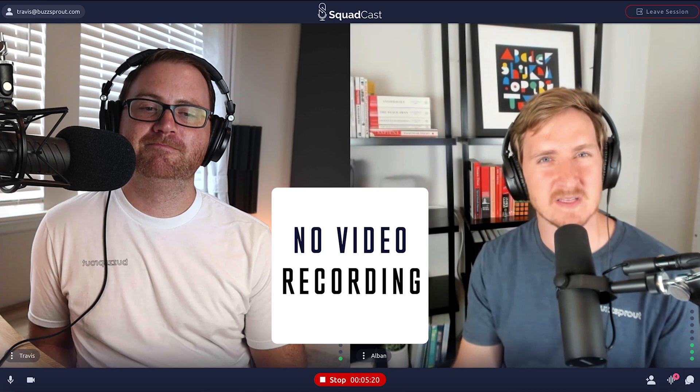An actual con for Squadcast: right now there's no ability to record video. I know it's something they've been working on for a while, but it's still not available at the time of this recording. We are recording something because you see something on the screen right now — that is Travis setting up some other software to record his screen, just to help you see what it looks like to record something inside of Squadcast.